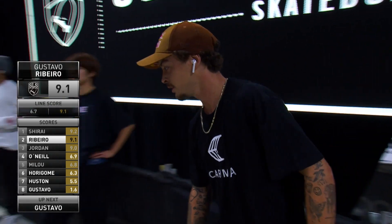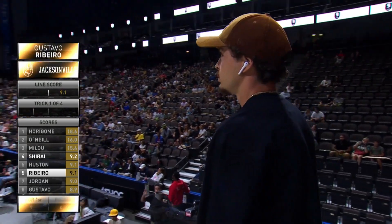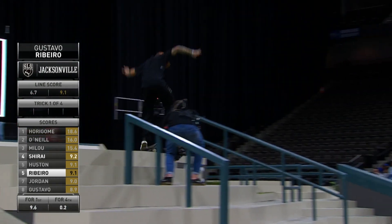A 9.1 for Gustavo Ribeiro — so deserved. Look at that. With absolute conviction, that's what they want to see. And that's how you get a 9, ladies and gentlemen. No surprise, Yuto Horigome now at the top. Gustavo Ribeiro in next.